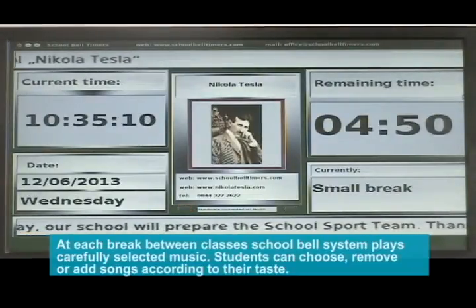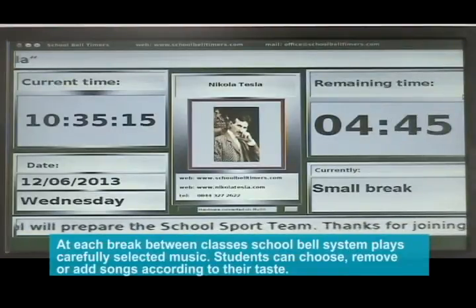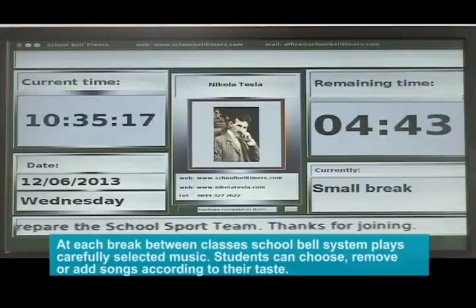At each break between classes, the school bell system plays carefully selected music. Students can choose, remove, or add songs according to their taste.